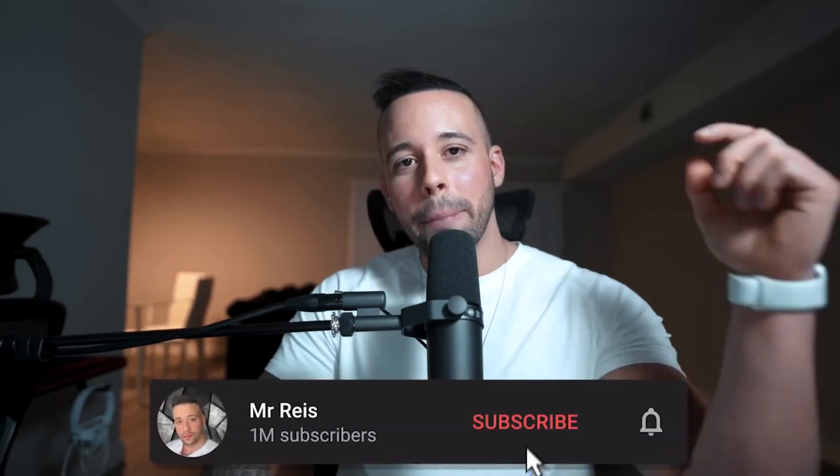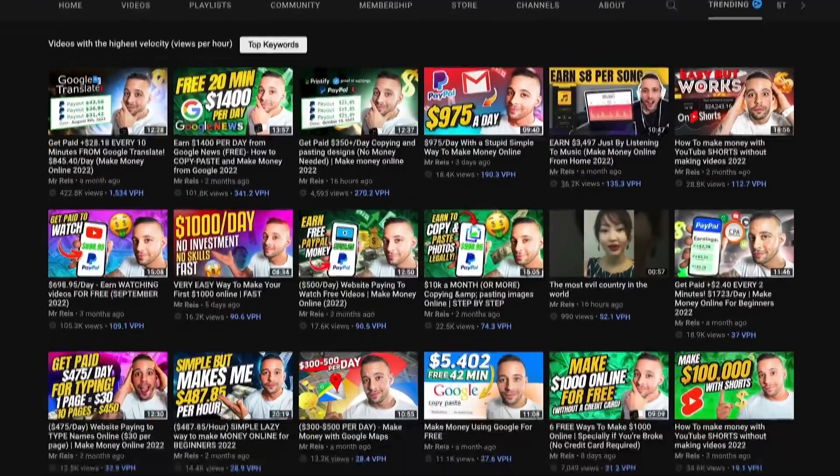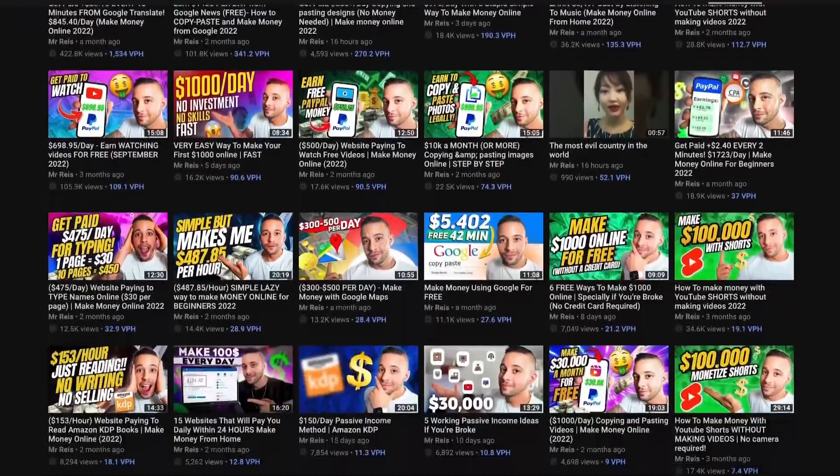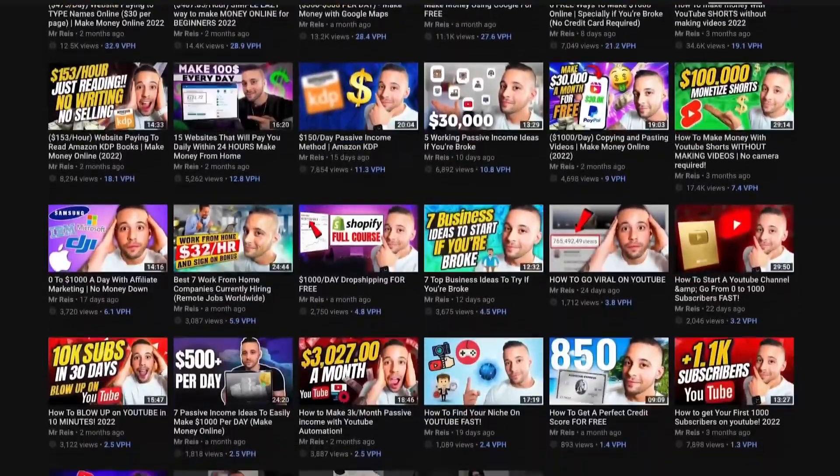If you like the sound of making quick and easy money online, make sure to hit that subscribe button because that's literally all I post here on the channel. I post free videos every single week on different methods to make money online. If you're not subscribed yet, go ahead and subscribe right now so you don't miss future videos.